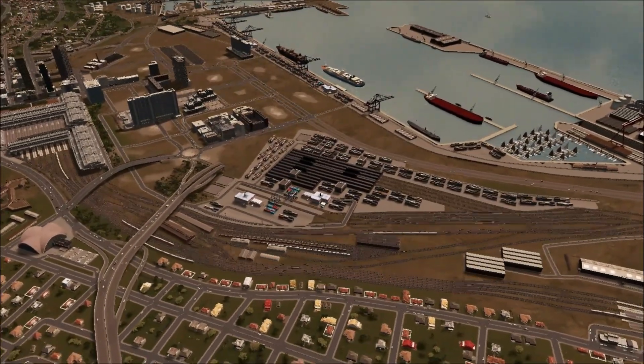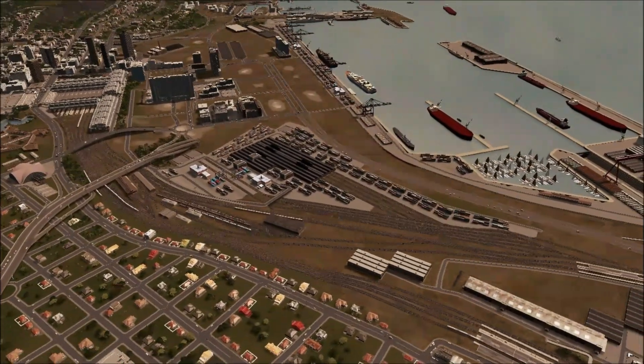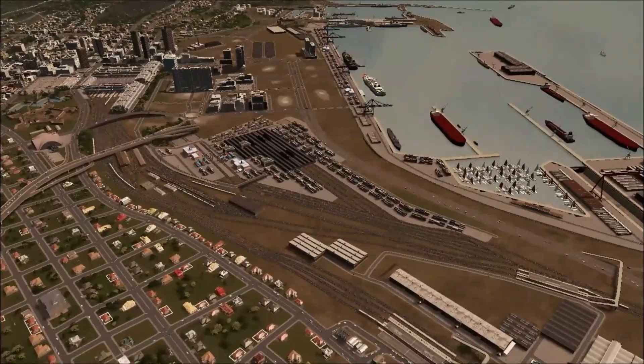Initially the development was fairly sparse, mainly dominated by parking lots. Over time, new buildings were built and the area filled in with new construction.